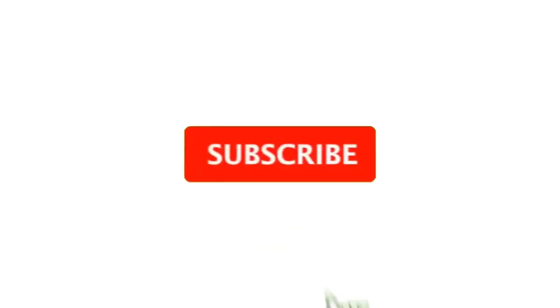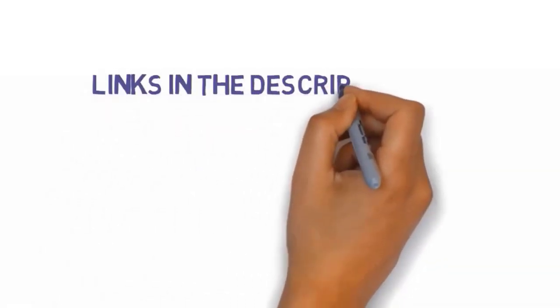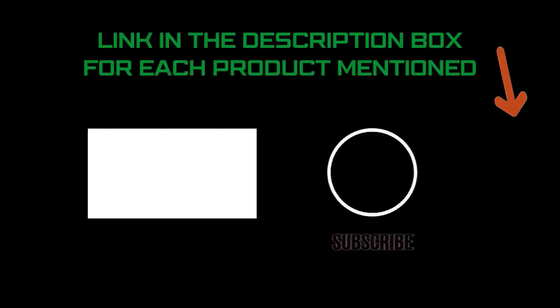I make helpful videos daily, so do subscribe to my channel and hit the bell notification. To get more information or if you want to know product prices, please check my description. For any kind of problem please comment below so I can help you further. Life is short so enjoy every bit of your life with our cool products, as they are going to make your life much easier. Thanks for watching, have a great day.